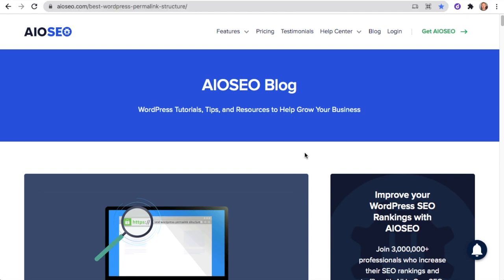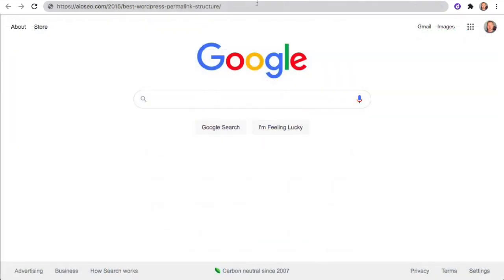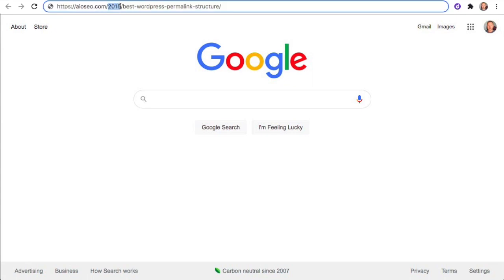The second rule to follow is to not use dates in your URL. In this example, I've opened a new tab with the same article title, except now I've added /2015 into the URL. This article is not from 2015, but if it were and you were looking for information on WordPress permalink structure, you'd probably be a lot less inclined to read an article from 2015. The easiest rule: don't use dates in the URL.